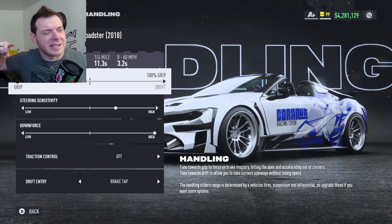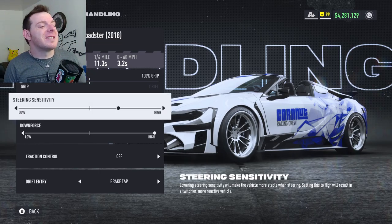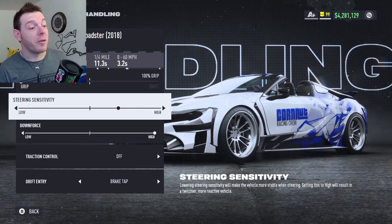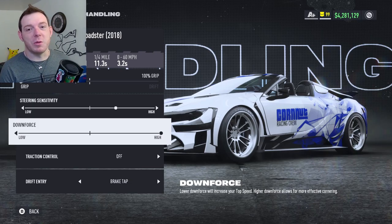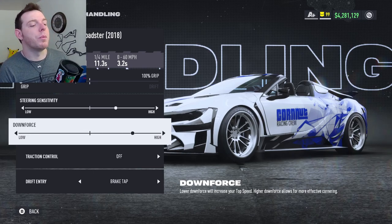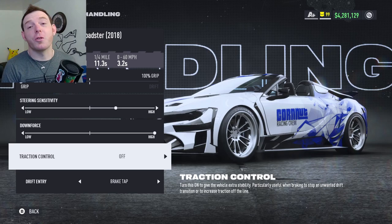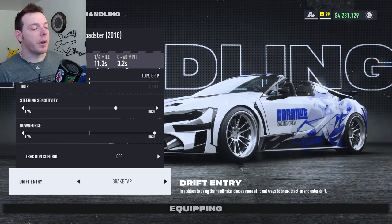For the handling, slide that slider 100% full — to the left, to the left. Steering Sensitivity, two clicks high — that's my personal preference, you guys do whatever you like. The car felt really good and it's super stable, so you might even get away with turning it up a little more. Downforce, you have to run it all the way high — that is the only place that will give you A-plus 269. Every other location with this setup is a 270 or 271, putting you into S-Class. So all the way to the right, full downforce, 269. Traction Control off, and Drift Entry I run Brake Tap.